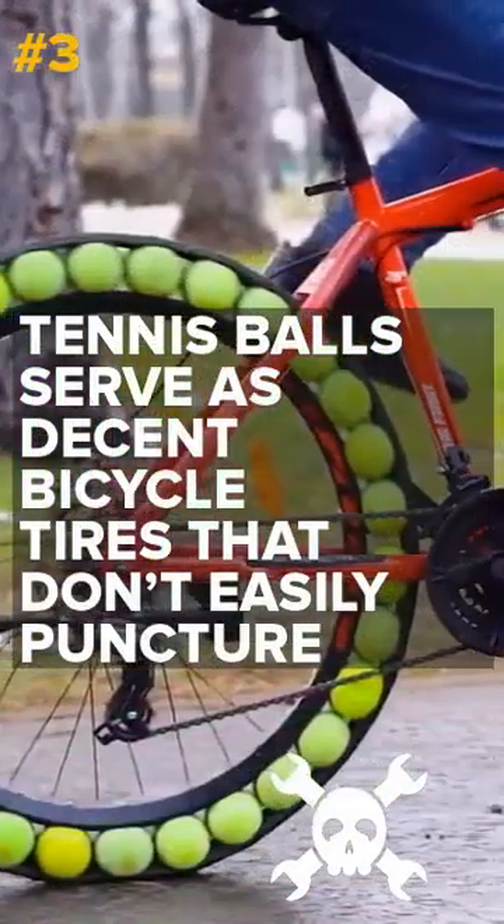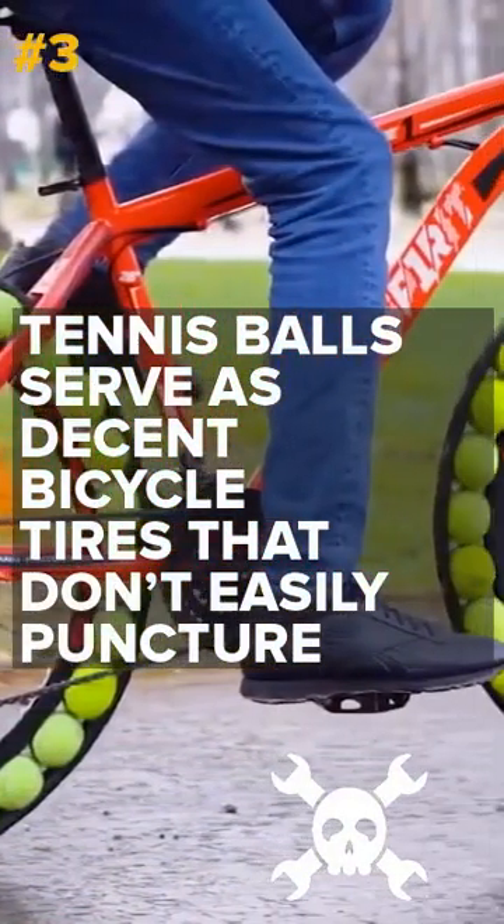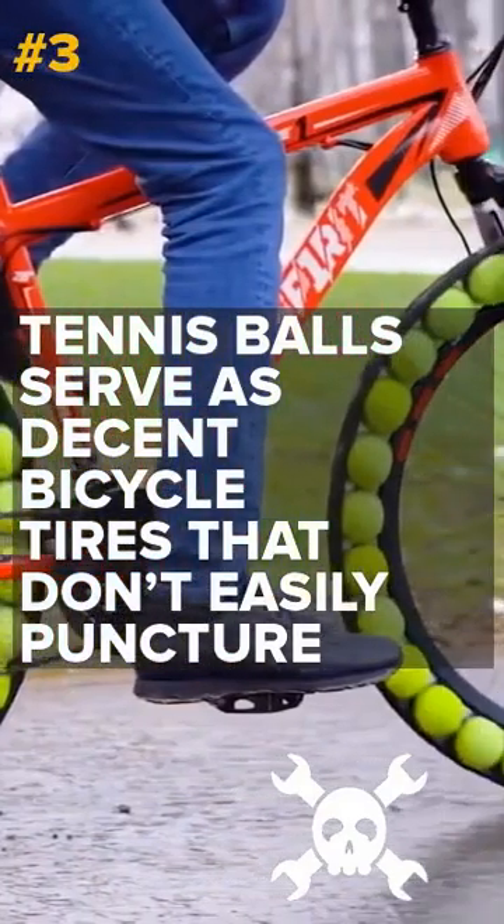Tennis balls serve as decent bicycle tires that don't easily puncture. Made from water pipes stuffed with tennis balls, these bike tires won't leave you stuck with a flat.